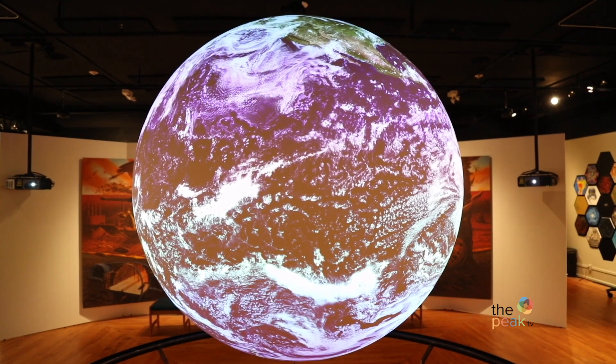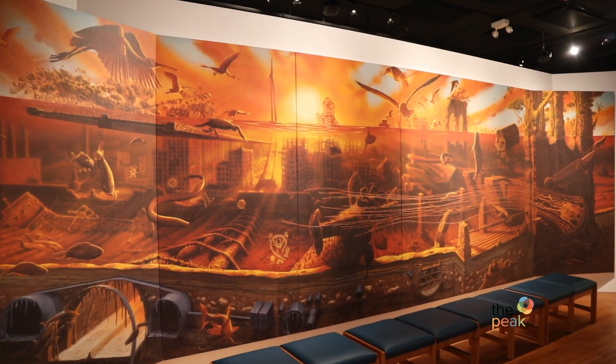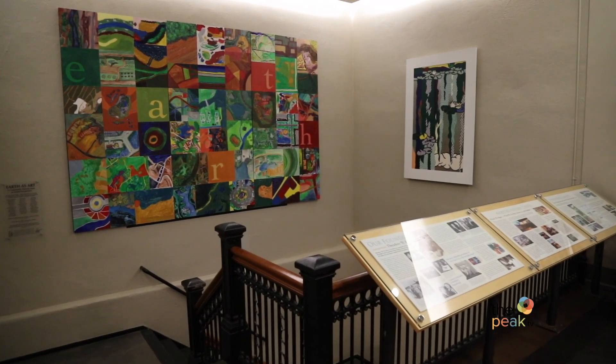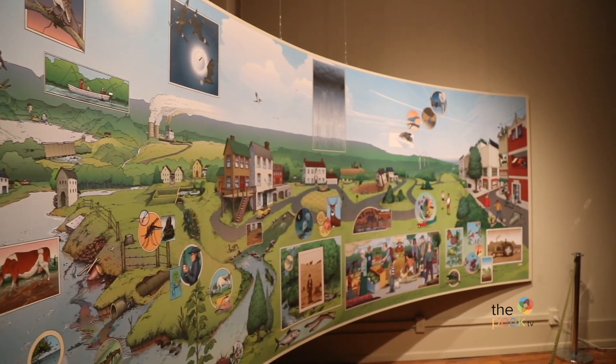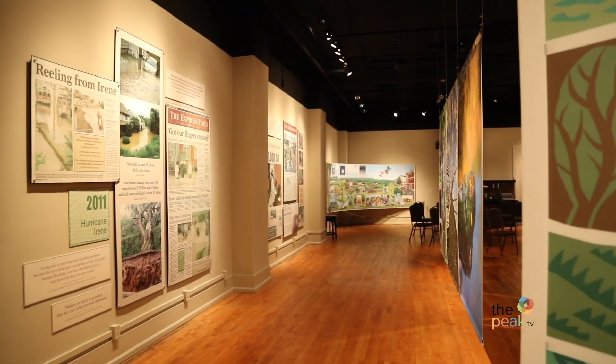That was for the history buff, and this is for the nature lover. At the Nurture Nature Center in Easton, you'll find a science theater and exhibit all rolled into one. Adults and kids will all be able to enjoy the arts, culture, and community events and programs here. The center is also housed in a beautifully restored historic building that is a destination all its own.